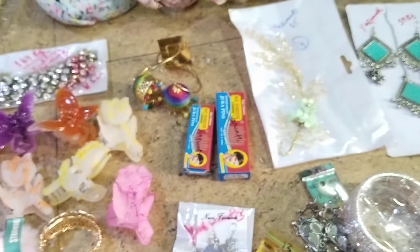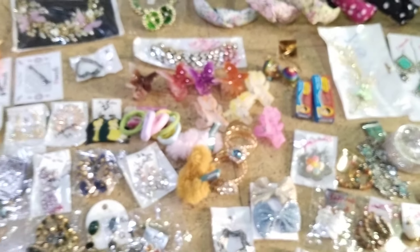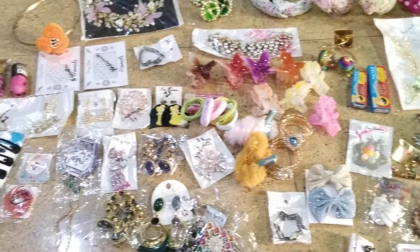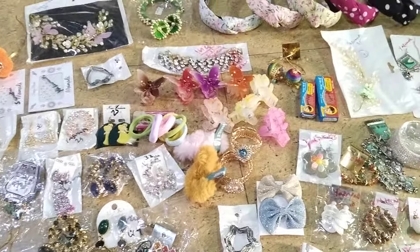We have different collections of earrings — oxidized, rubber bands, hair accessories, earrings, chains, and nail polishes including glitter nail polishes — all available at affordable prices.